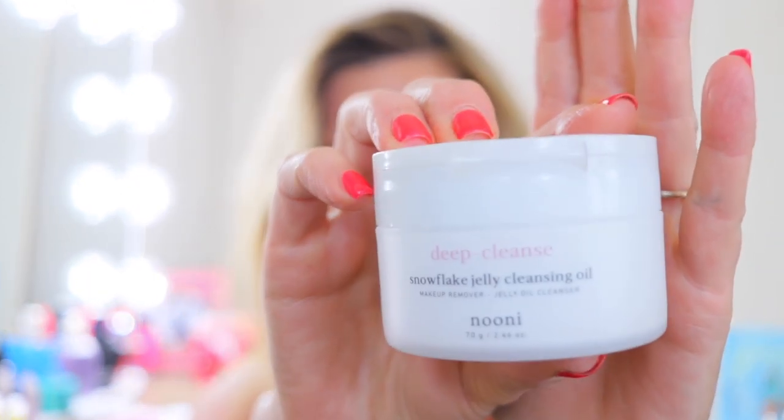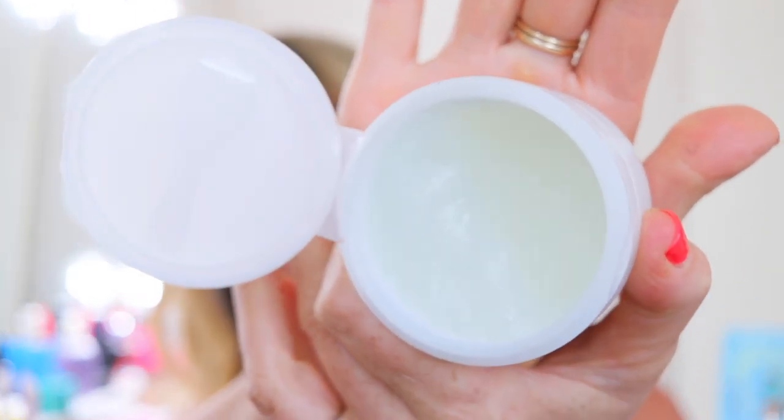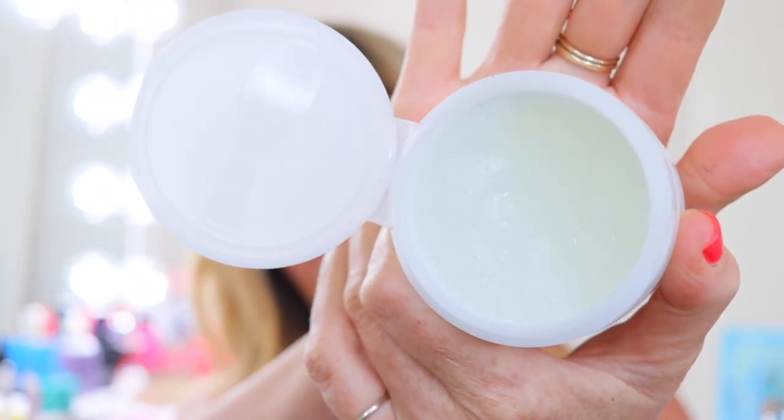I want to start with the skincare. I found this brand called Noonie, and this is their Snowflake Jelly — it's a snowflake jelly cleansing oil. I really like this as a first cleanse. It's very much like a balmy jelly oil texture. You do not need a lot, and it absolutely just dissolves all of your makeup, sunscreen, all of that kind of stuff. I use this as a first cleanse.